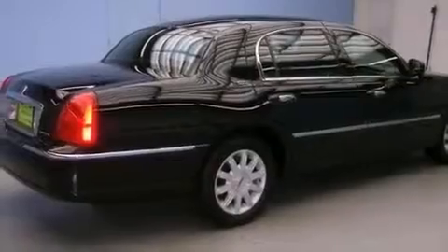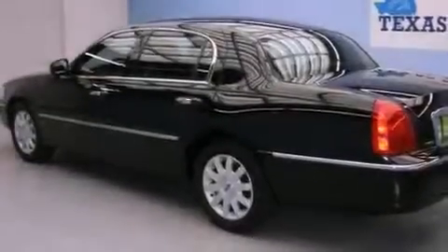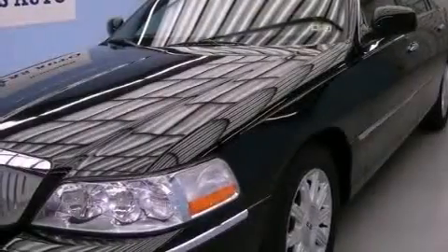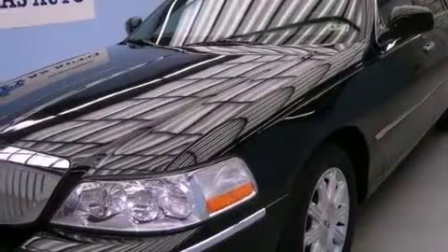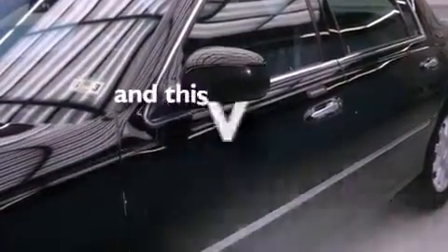Features include aluminum wheels, a low-tire pressure indicator, an auto-dimming rearview mirror, leather seats, a security system, front and rear floor mats, a traction control system, halogen headlights, adjustable driver pedals, and this vehicle has fewer than 23,000 miles on the odometer.